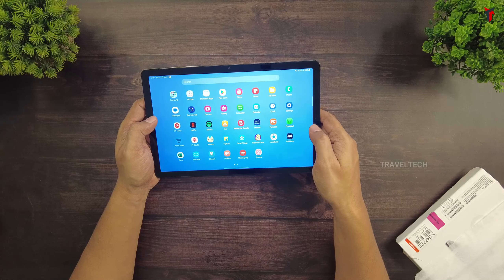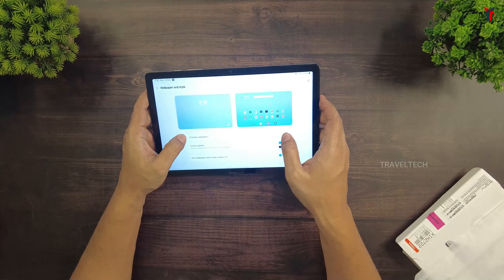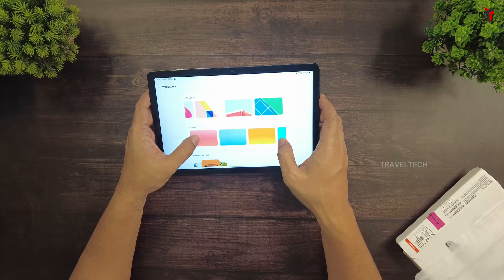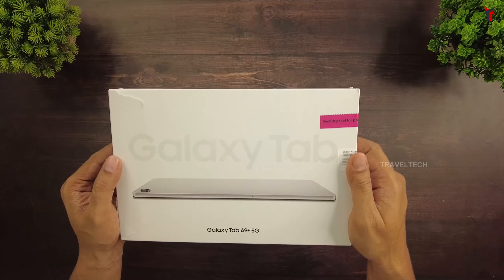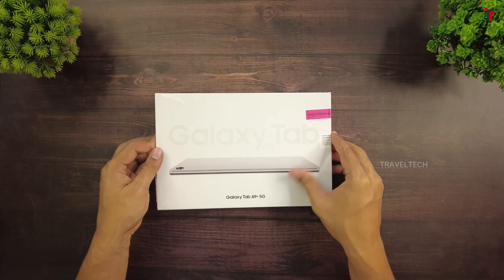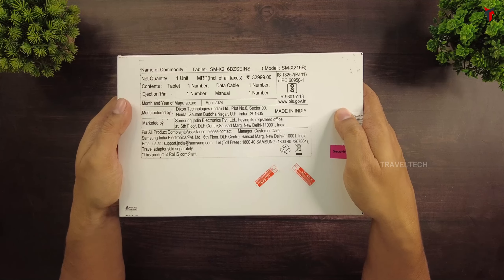All these features make this mid-range tablet a real worthy one, but there are a few more features which this tab could have really used. Before we move on to that, let's take a quick look at the unboxing and the tech specs of the A9+. Here's the Samsung Galaxy Tab A9+ 5G model. I specifically got the 5G model so that I could get seamless connectivity even when I'm not in any Wi-Fi range.